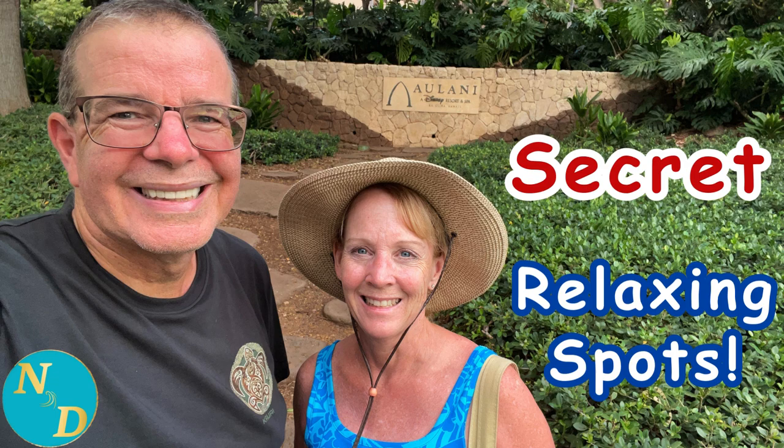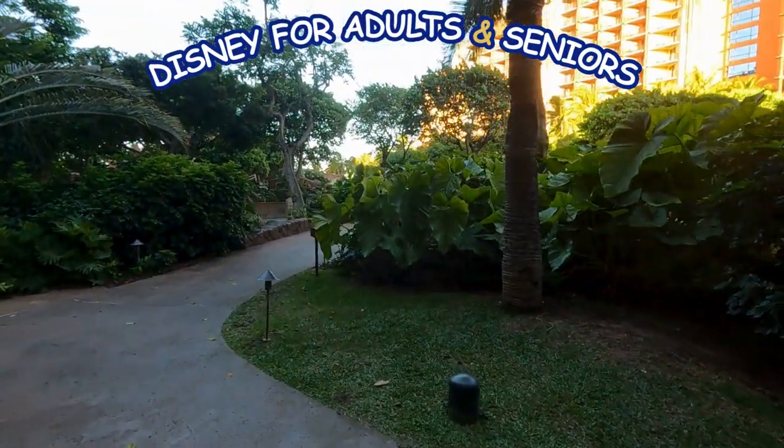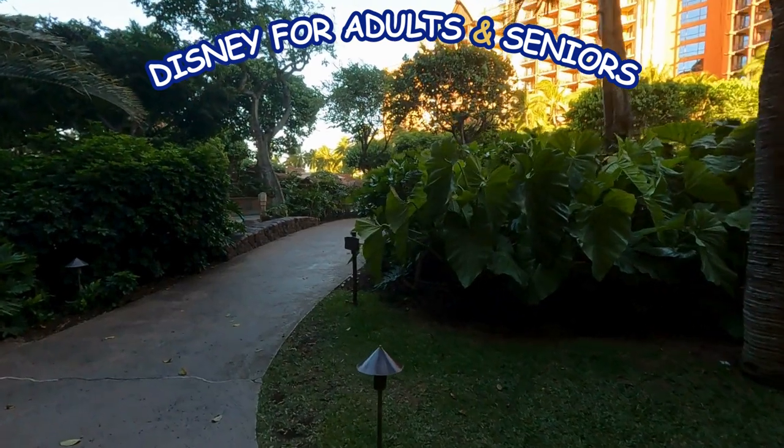Secret relaxing locations at Aulani, a Disney Resort and Spa. Aulani, a Disney Resort and Spa in Ko'olina on the island of Oahu, Hawaii, can be a very, very busy place.